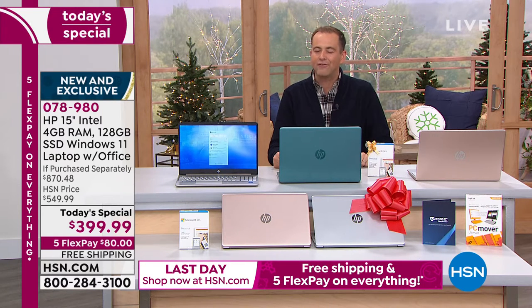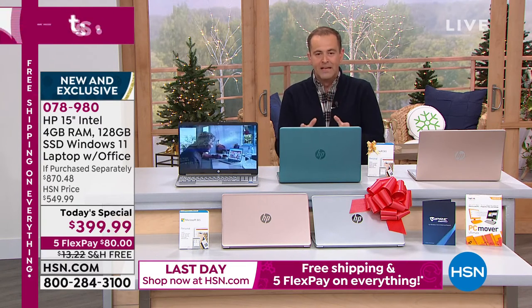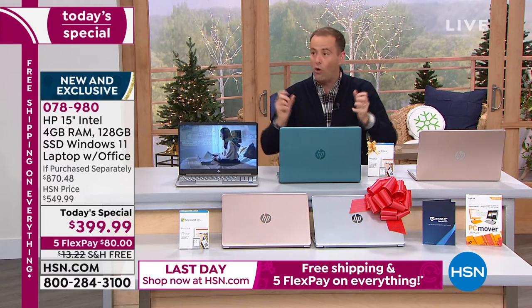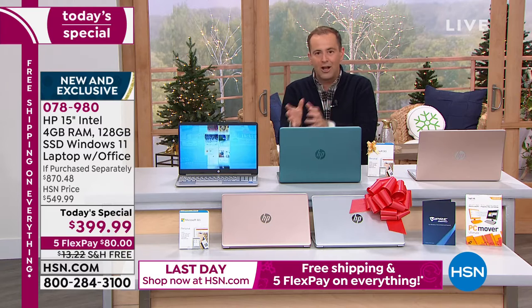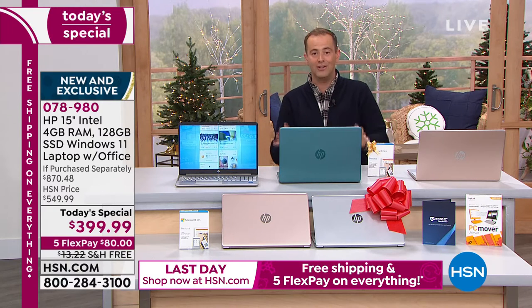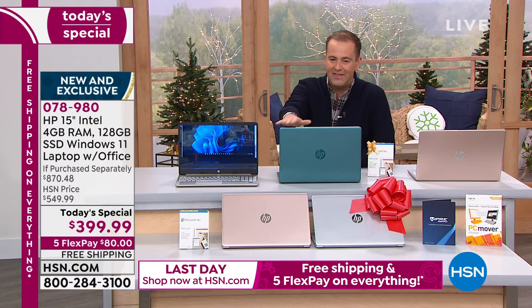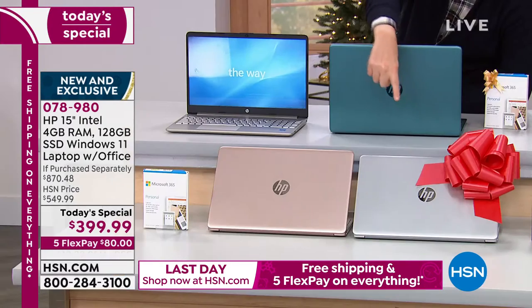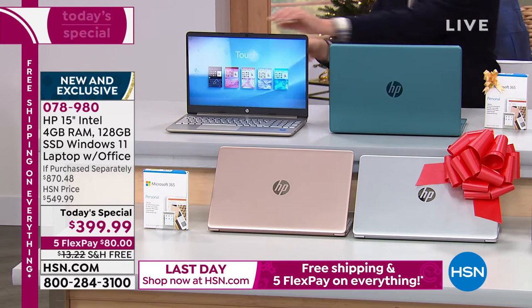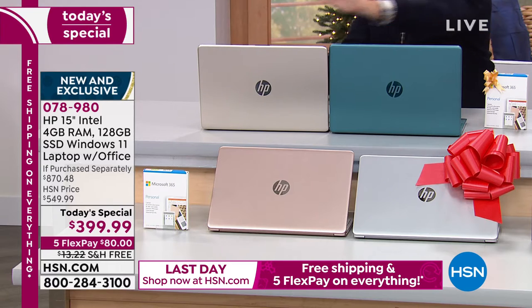When it comes to laptops, we wait for this particular day to pack in all the features we want and love, then add a load of bonuses. When you order tonight, you get your brand new 15-inch laptop and you get to choose your color — exclusive teal, silver, rose gold, or classic gold.